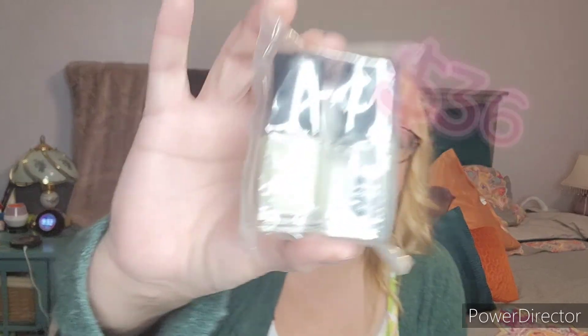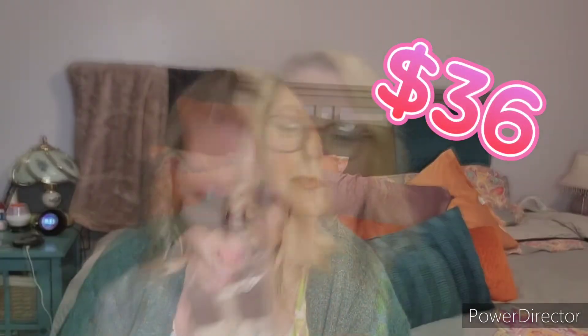Product number three is by Cure, which is a Londontown brand. This is a nourishing cuticle oil and a fresh glow cuticle remover. For the cuticle remover, you leave it on for 15 to 30 seconds, then use a cuticle pusher to push back the cuticles, and then use the cuticle oil after. It looks like you use it daily. I do like Londontown and the Cure polishes, so I'm happy to try those.